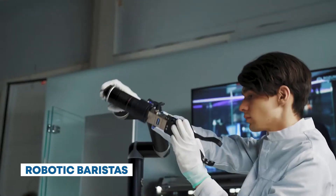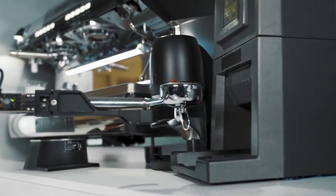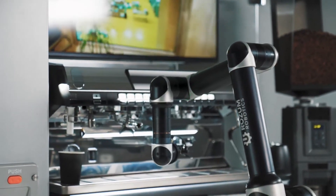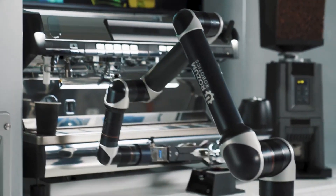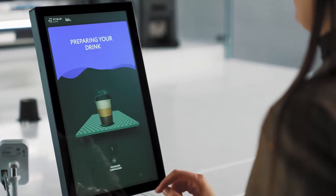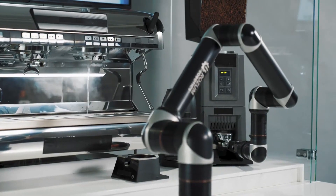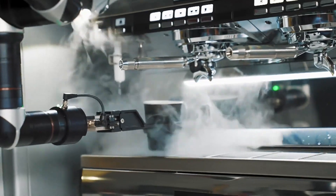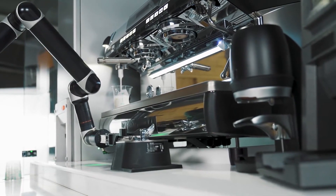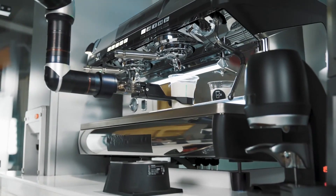Robotic Baristas. Do you need a caffeine fix? Head over to the Robotic Barista Station, where automated machines craft your favorite coffee beverages to perfection. These robots can create intricate latte art and customize drinks to your preferences. Cafe X features robotic coffee machines that brew coffee to perfection with minimal human intervention, and can prepare a variety of coffee beverages quickly and accurately.